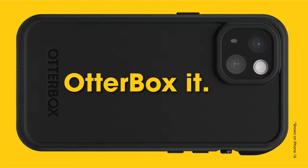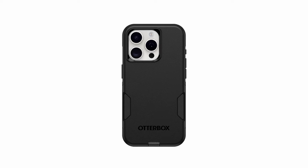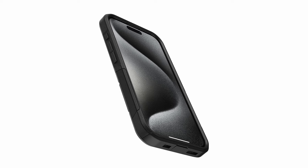Textured sides ensure a secure grip, preventing accidental slips. It is also wireless charging compatible, featuring no magnets in the case. OtterBox continues its legacy of reliability, delivering unparalleled defense for your iPhone 15 Pro.